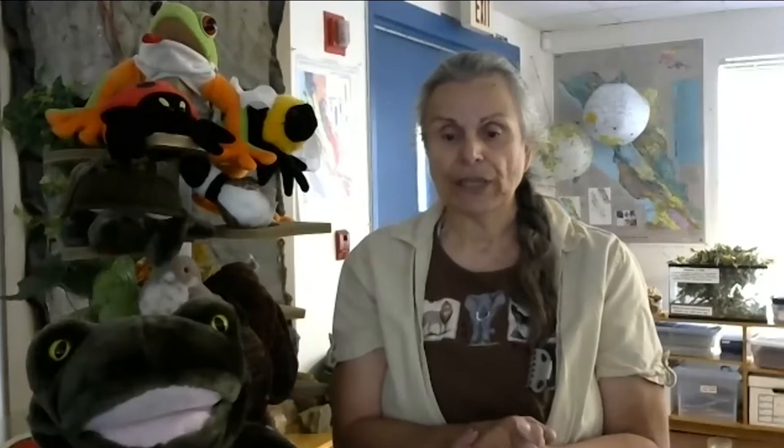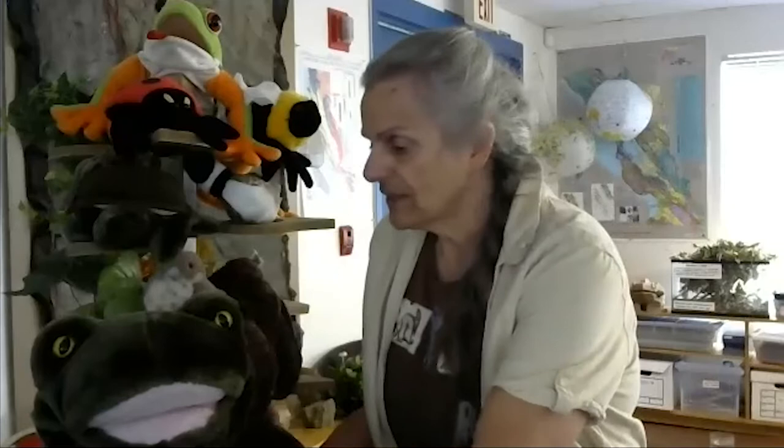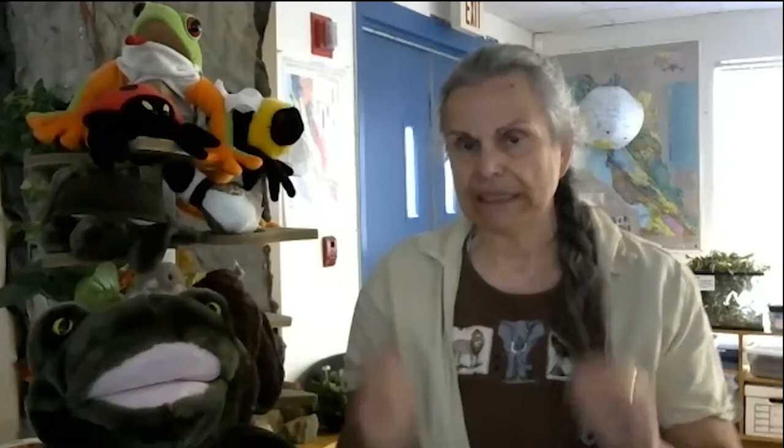First, we're going to learn that there's two types of animals. There's animals with a backbone — can everybody feel their back? That is a backbone. So there's animals in Fremont that have a backbone, like this little frog here. Those are called vertebrates. That means animals with a backbone.